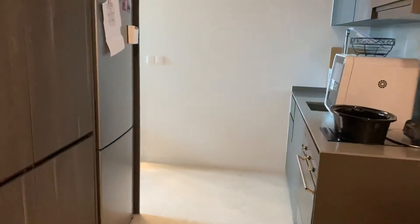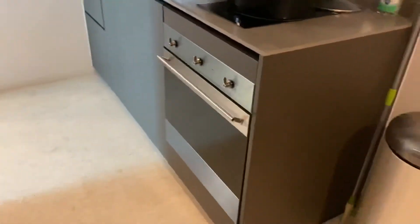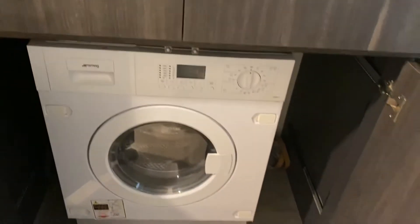The house comes with kitchen facilities like a fridge, a small fridge, oven, and microwave. There is also a washing machine and dryer.